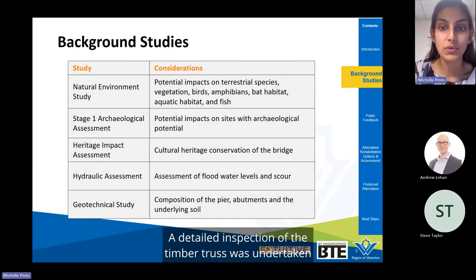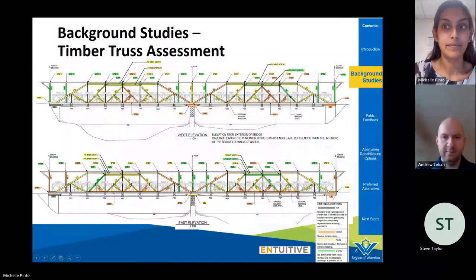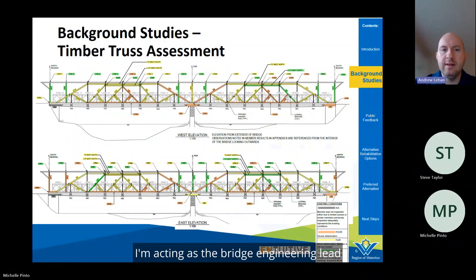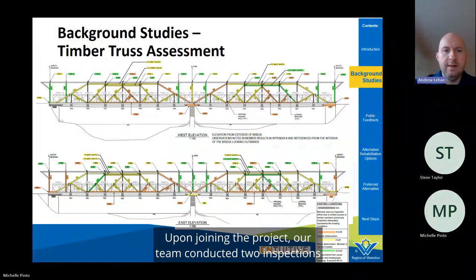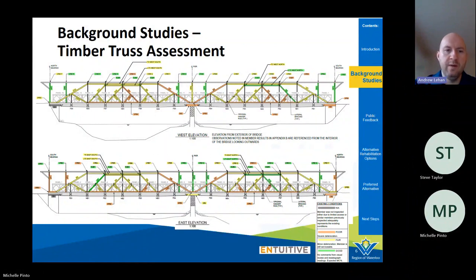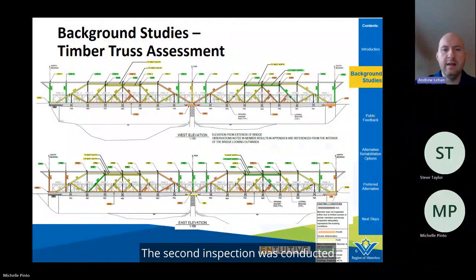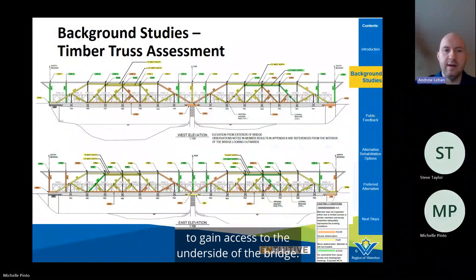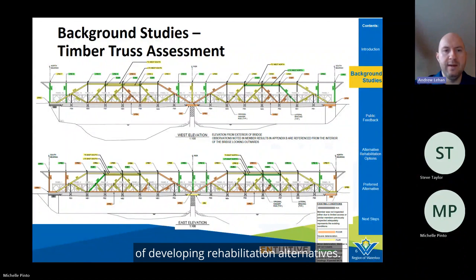A detailed inspection of the timber truss was also undertaken. My name is Andrew Lian, and I am a senior engineer at Intuitive, acting as the bridge engineering lead for the rehabilitation. Our team conducted two inspections of the bridge to assess its existing condition. The first inspection was conducted from deck level in February 2023, using scaffolding, ladders, and a scissor lift to gain access to the interior. The second inspection was conducted from beneath the bridge in June 2023, using scaffolding on a floating work platform.